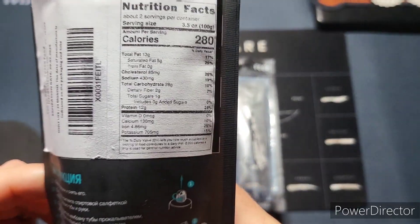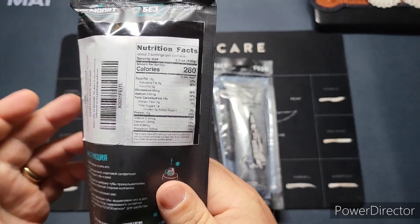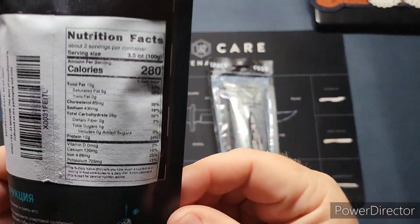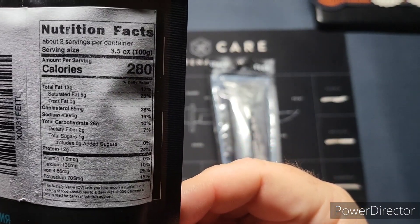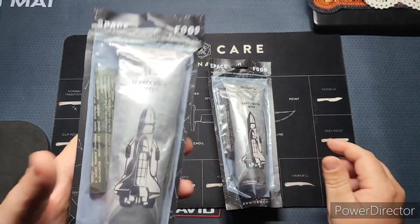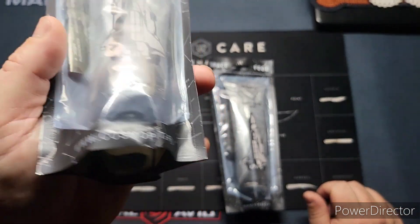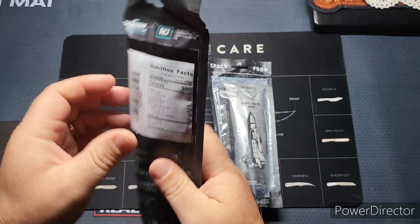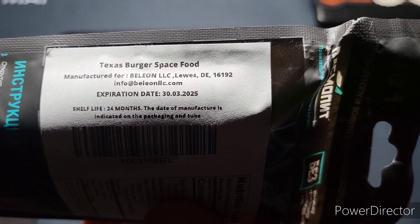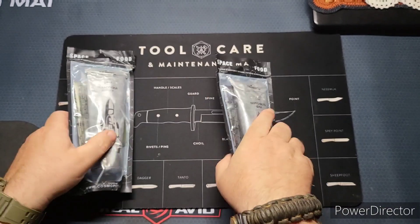I'm not sure if we heat this up or just squeeze it out of the tube — I assume just squeeze it. I did see a picture of the burger and it was just a regular burger: bread, meat, cheese, lettuce, tomato, onion, pickles, ketchup, mustard. The nutrition facts show 280 calories and two servings. The packages look pretty dirty and banged up, but they come in these pouches. The expiration date is 2025.